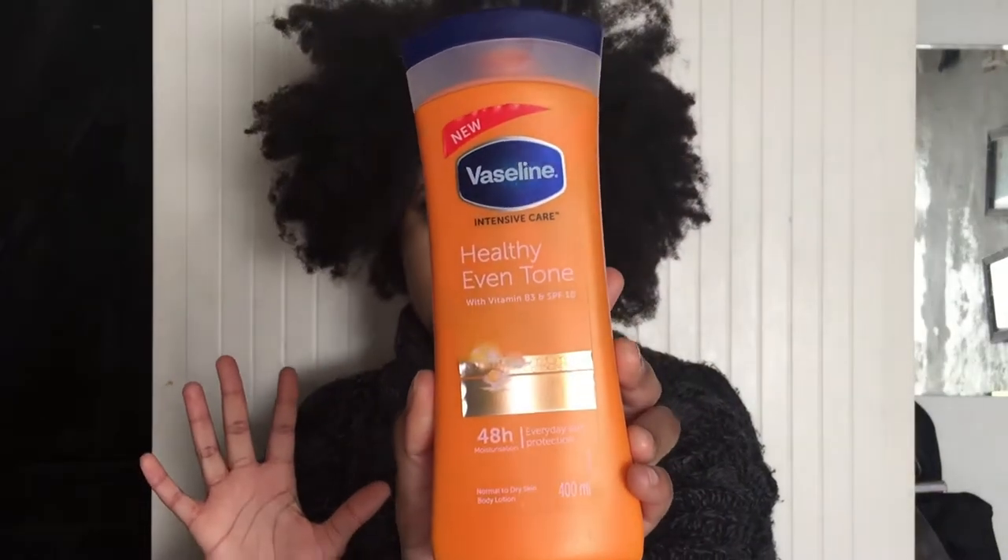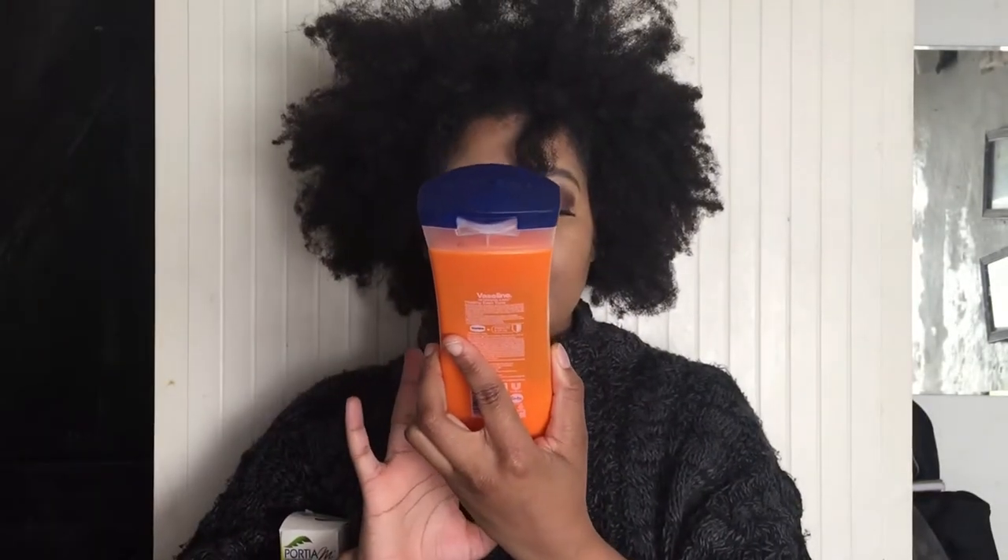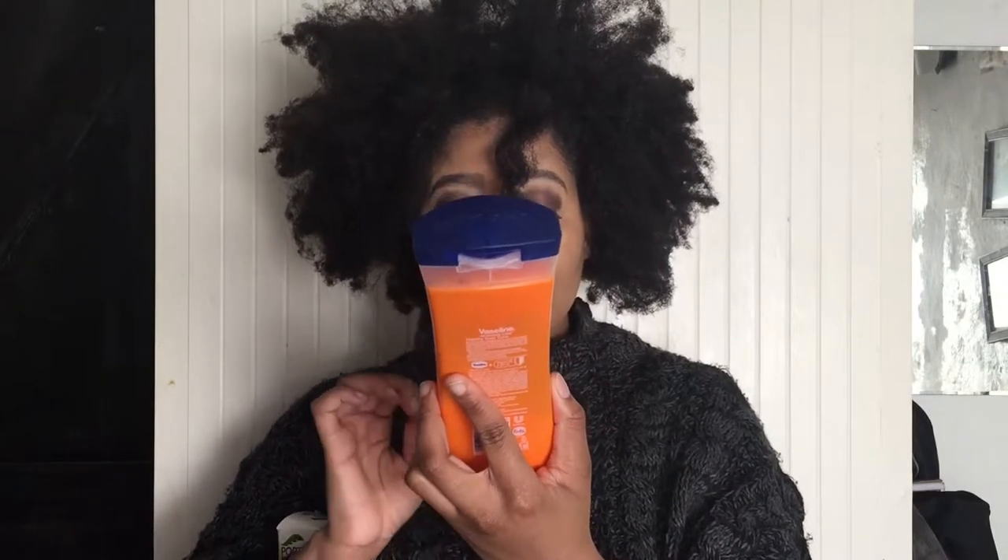Let me start with the Vaseline first. It has Vitamin B3 and SPF 10, it provides 48-hour moisturization, it's the 400ml bottle, and it is for normal to dry skin.